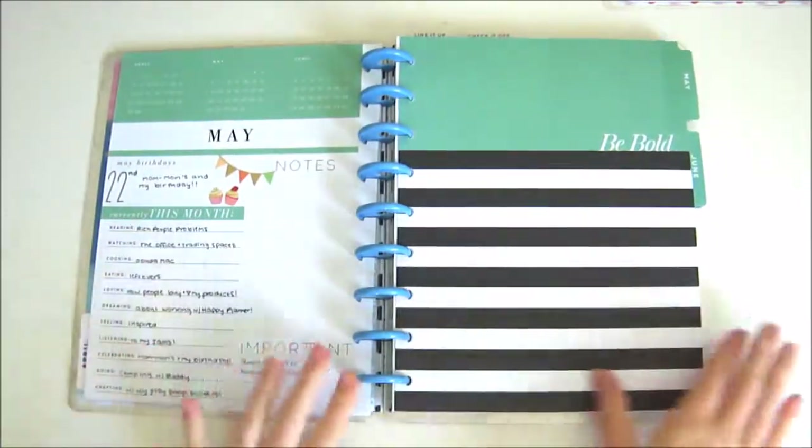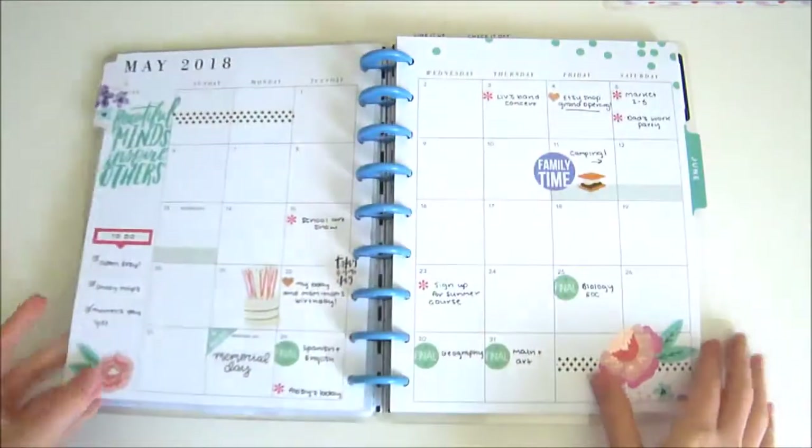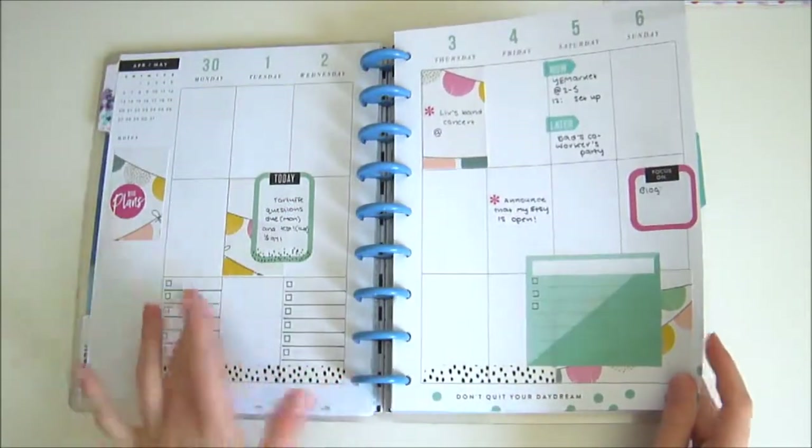First up is my catch-all planner. I usually put a memory of the month on the dashboard, but I haven't gotten around to doing that yet. I mainly use the Choose Happy sticker book for the monthly, and this week was the planner plunge.